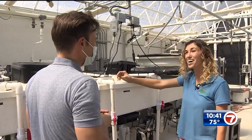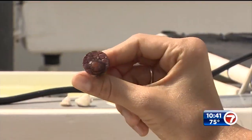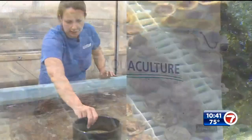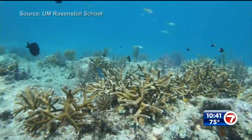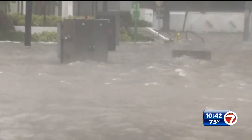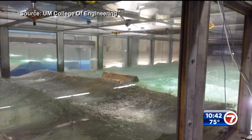University of Miami Rosenstiel School PhD student Liv Williamson is caring for corals, some of which were raised by Rachel. When Liv isn't working at UM's aquaculture lab, she's underwater planting corals off our coast. 'Without those corals, if it's just a flat bottom, there's nothing to stop those waves from moving right in and destroying our coastal properties and causing erosion. Coral is so crucial to breaking up waves.'